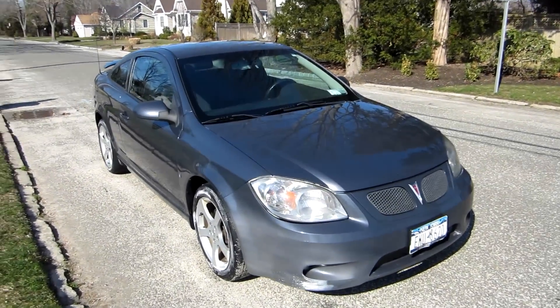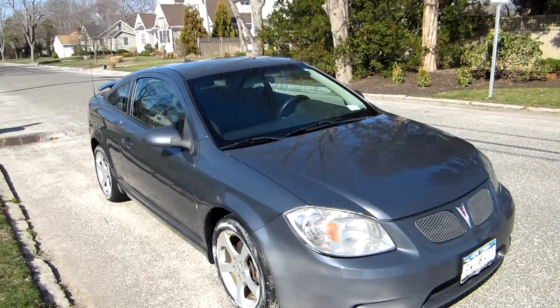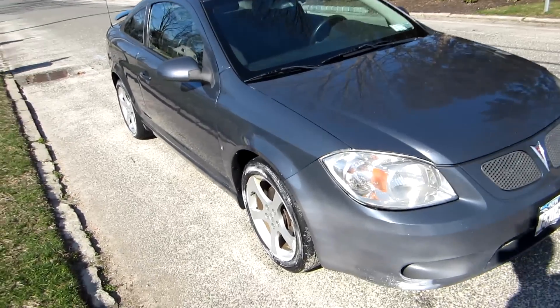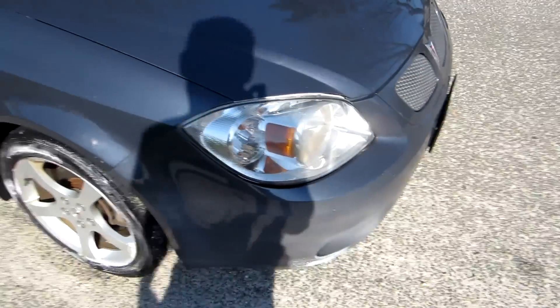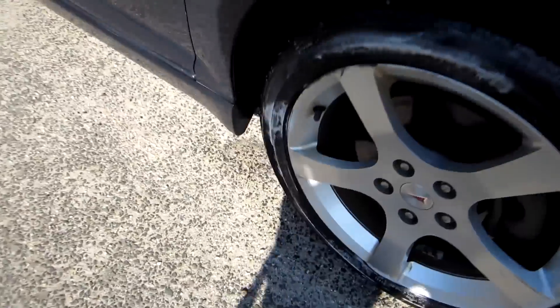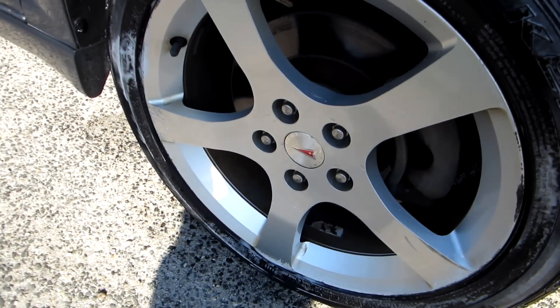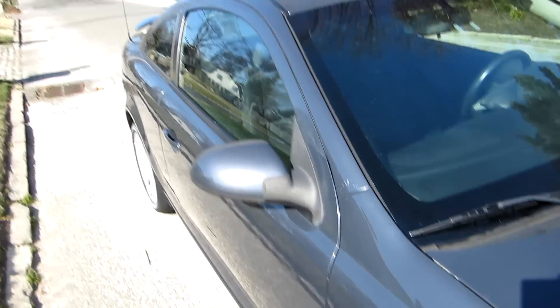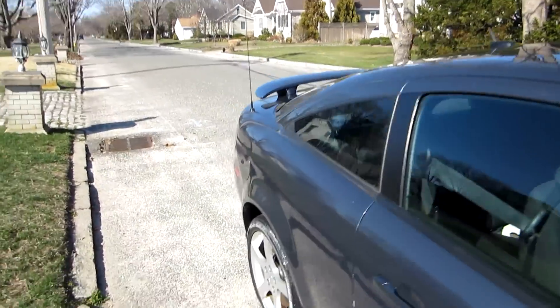This is a 2007 Pontiac G5 GT — my uncle and aunt's commuter car. They also have an E46 BMW and a third-gen CR-V. Up front you can see the projector headlamps, pretty good-looking 17-inch aluminum alloy rims, disc brakes all the way around, and a really nice metallic exterior.